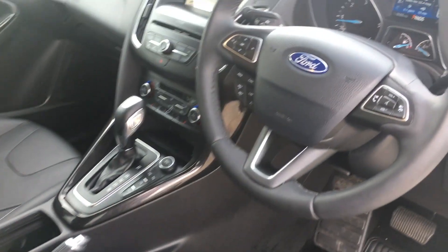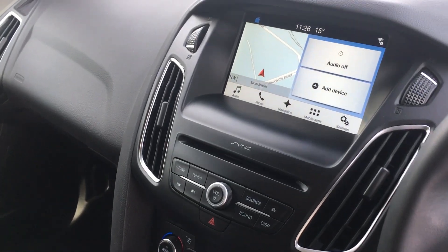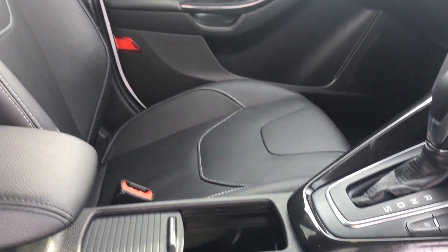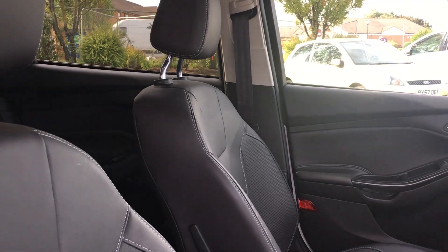On the heated leather steering wheel you'll find controls for the cruise control and the multimedia system, and the car comes with a premium SYNC 3 navigation system. There is active park assist and premium leather trim heated seats lending a premium feel to the already spacious cabin.